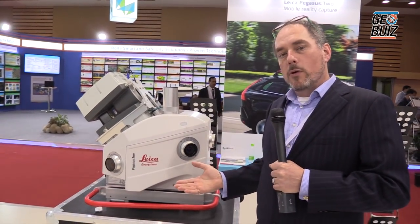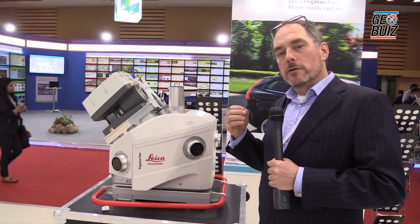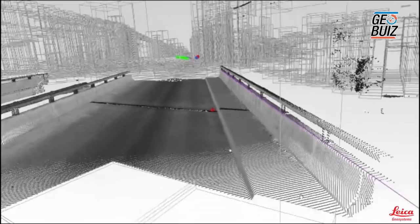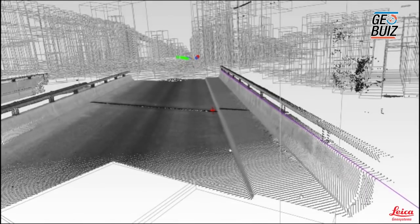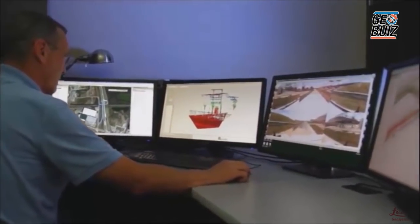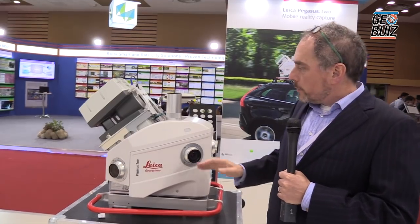Now, why is this important? Well, what this allows you to do is to actually do your traditional surveying workflow, but do it in a digital environment, such as in a computer or at your office. This allows you to maximize the amount of time that you're in the office and reduce the amount of time that you're actually out in the field.